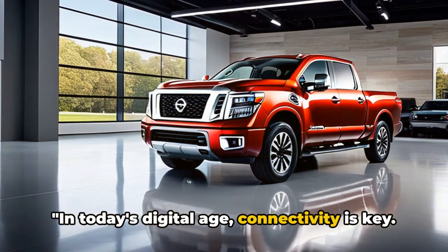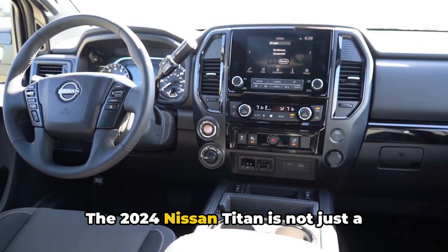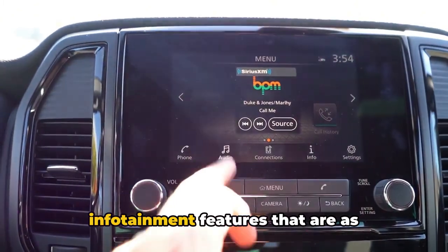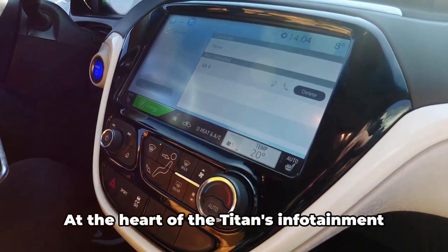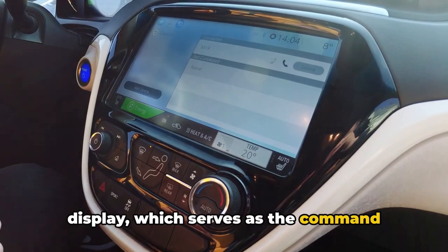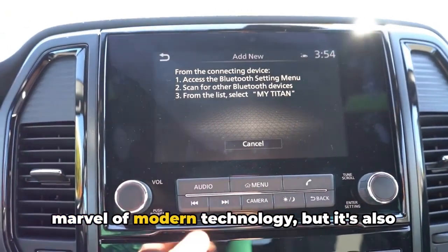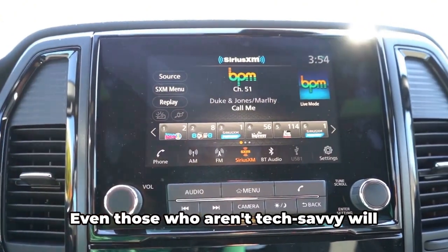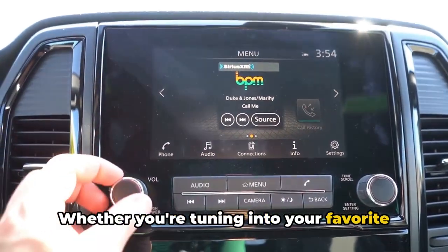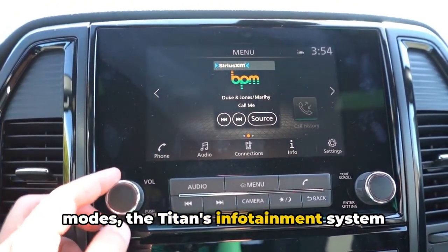In today's digital age, connectivity is key — let's see what the 2024 Nissan Titan has to offer. The Titan is not just a powerhouse on the road, it's also a hub of digital connectivity, offering a suite of infotainment features as impressive as its performance. At the heart of the system is a generously-sized touchscreen display, which serves as the command center for your media, navigation, and vehicle settings. The infotainment system is a marvel of modern technology, but also intuitive and user-friendly — even those who aren't tech-savvy will find it easy to navigate through its well-organized menus.